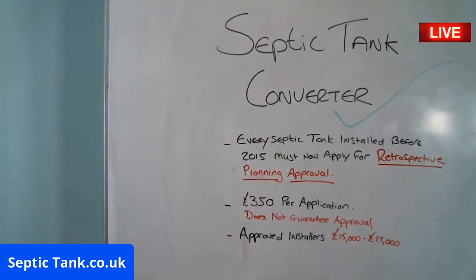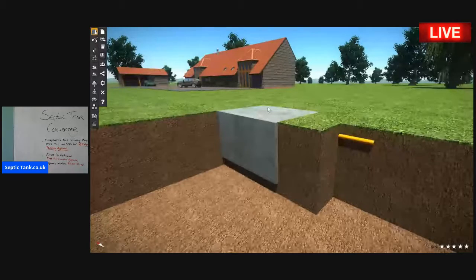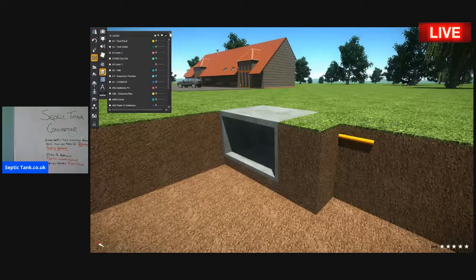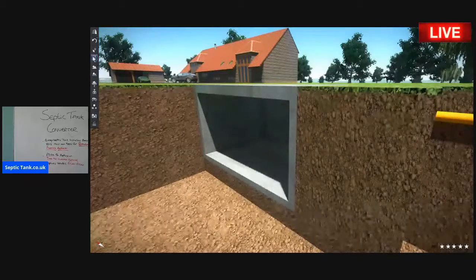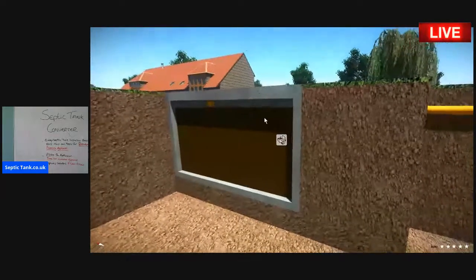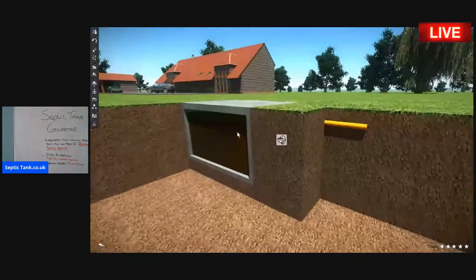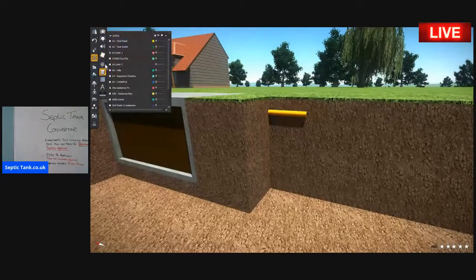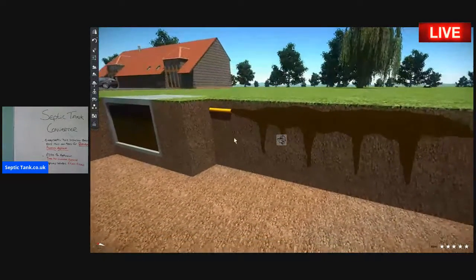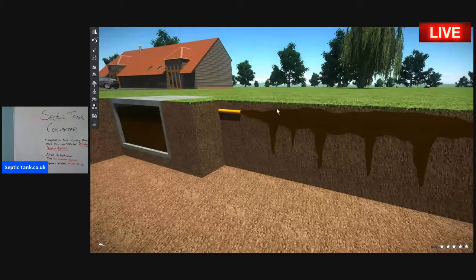Here's a typical septic tank — it's a cross section. Let me just take the tank panel off. So what happens is all the waste from your house goes into here — all the water, the sewage — goes into the septic tank. Then in many cases, all that horrible sewage will just discharge into the soil.